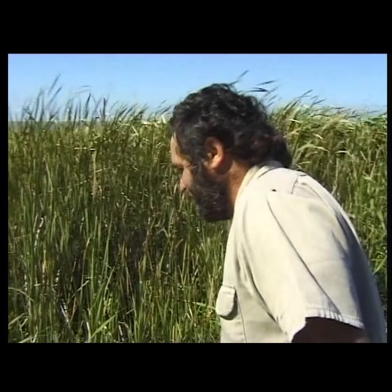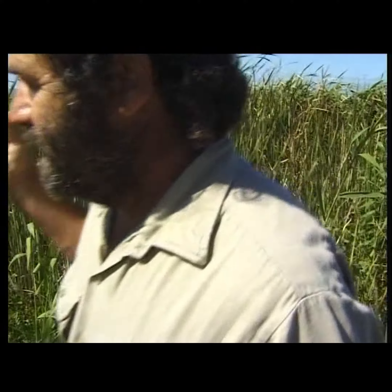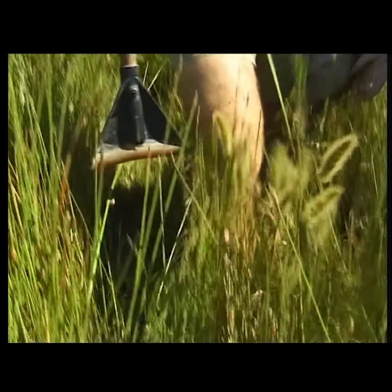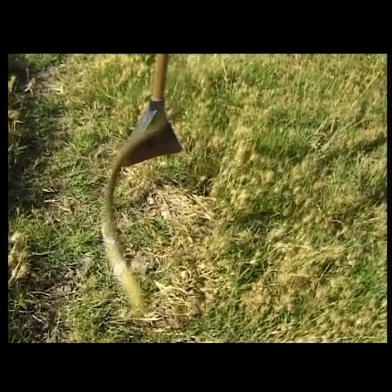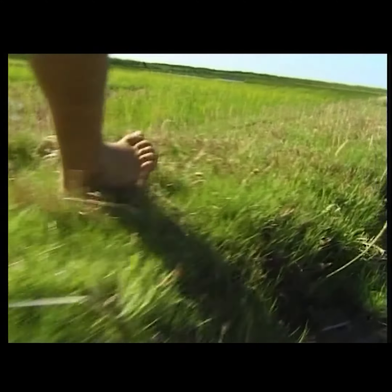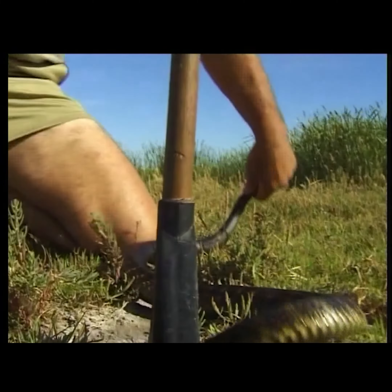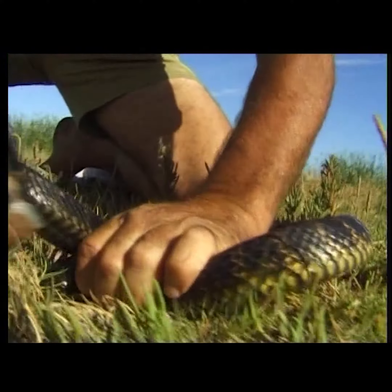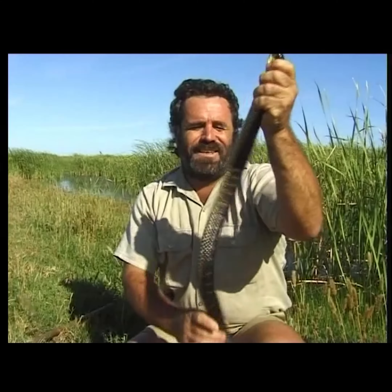That was a bloody tiger snake — a bit too warm, eh. Common tiger snakes are frog eaters and love the swamps. They thrive in these cool wet areas and the best time to see them is early morning — it's then they come out of the ridge to warm in the sun.